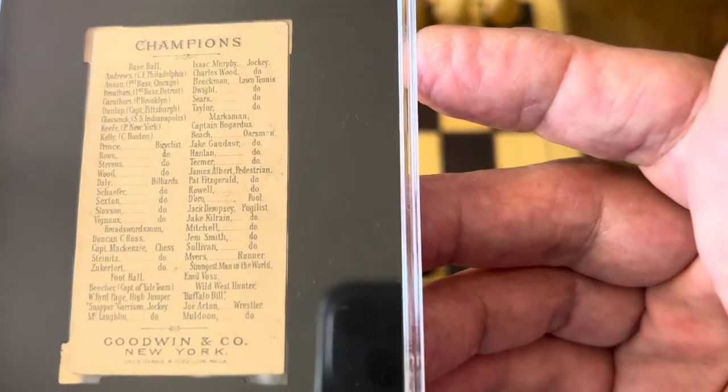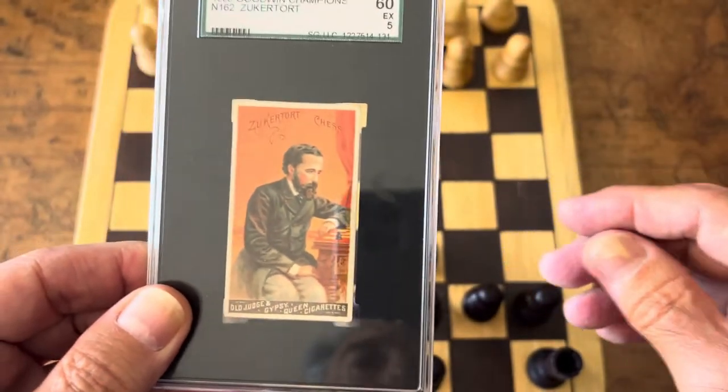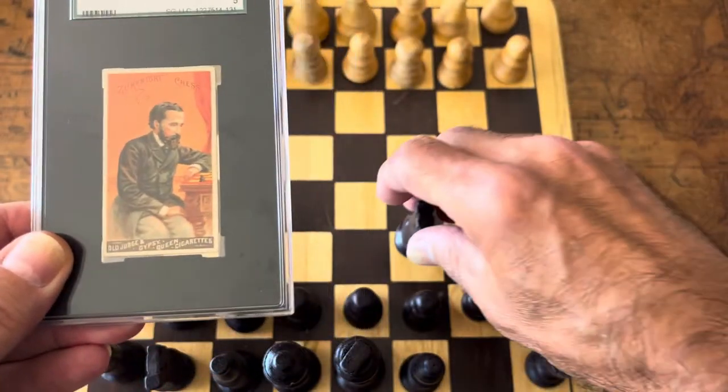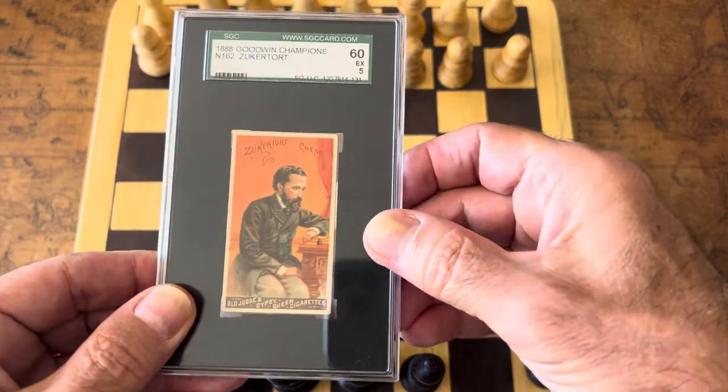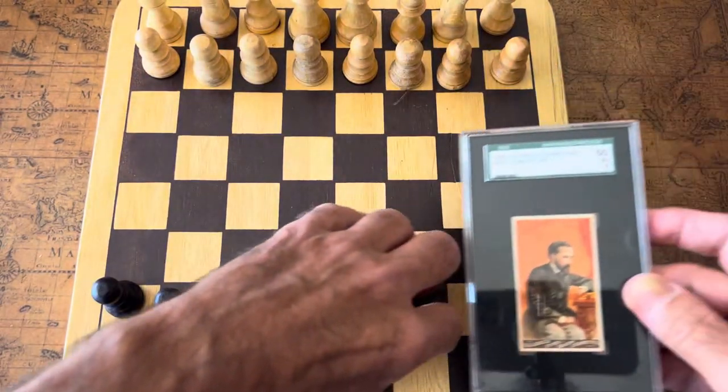So I'm going to do the Zuckertort opening — there we go, the Zuckertort opening, a famous opening. Now I'm going to talk about Zuckertort and the rest of the players.